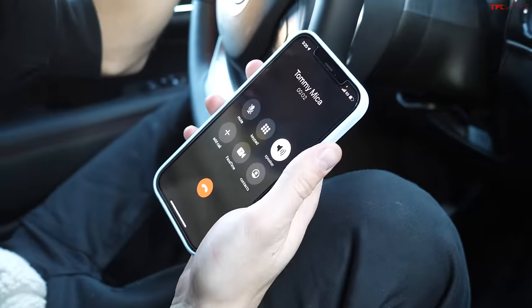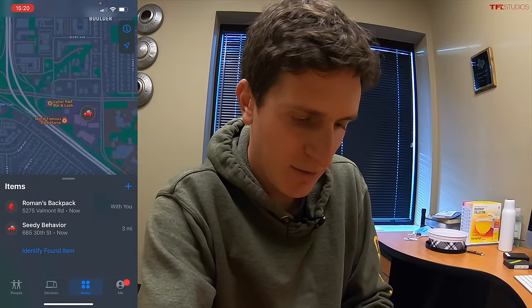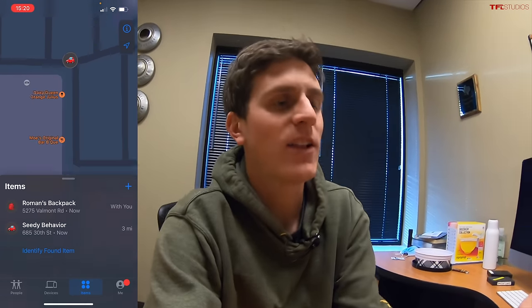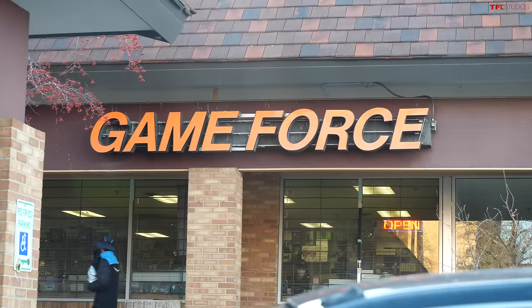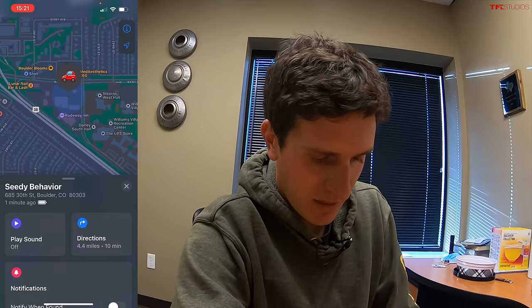Alex is calling. Hey, so I just pulled up to an undisclosed location as if I was parking at my house for the night and you're trying to steal my car. Let's see if you can figure out where I'm at. You are on the map in Boulder — zooming in. It says you are in a parking lot with a Dairy Queen, Orange Julius, Game Force Boulder, Moe's Original Barbecue, and Cosmo's Pizza. We're at Cosmo's Pizza right now! And I can even get the address — 685 30th in Boulder.